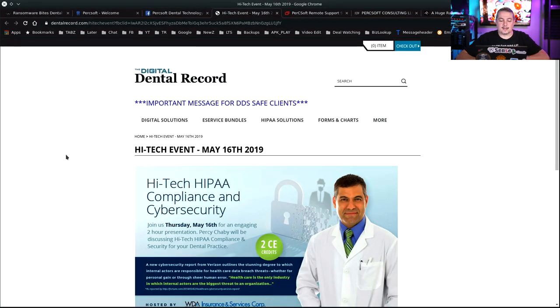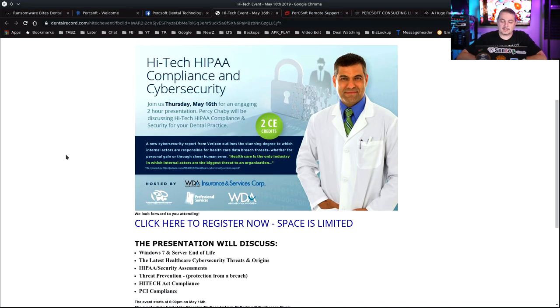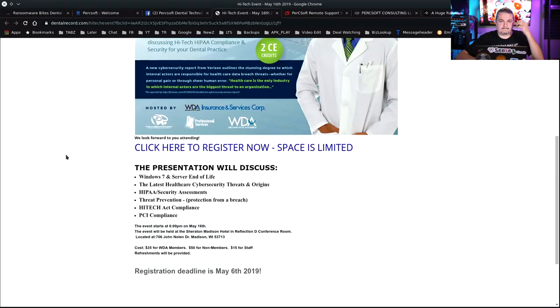As a matter of fact, after doing a little bit of digging, I found out that Percy, who owns it, presented on high-tech HIPAA compliance and cybersecurity — an engaging two-hour presentation with Percy Chabby discussing HIPAA compliance and the security of your dental practice. Topics included Windows 7, the latest healthcare cybersecurity threats, HIPAA security assessments, threat prevention, and protection from a breach. Really relevant. High-tech active compliance and PCI compliance. This just irks me quite a bit.